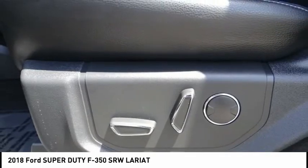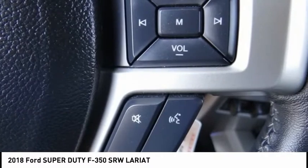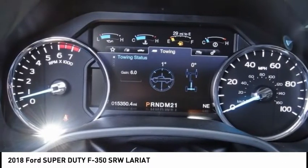Ford F-350 Super Duty, priced below $55,000. This vehicle has less than 20,000 miles. Here are some of this vehicle's great options.